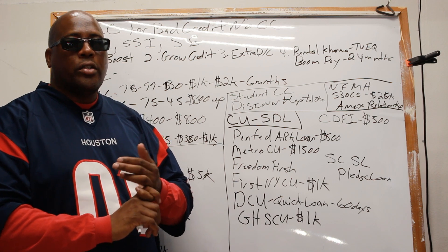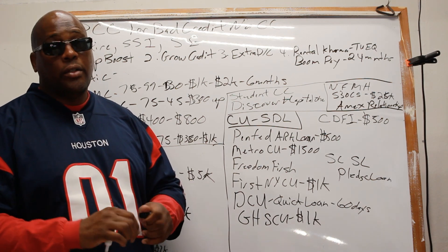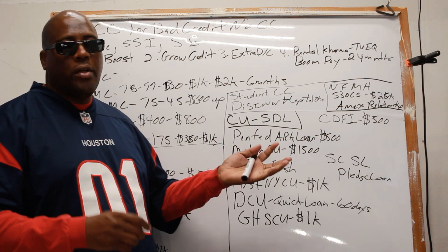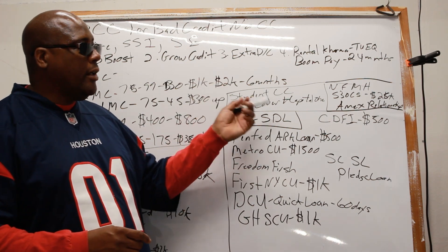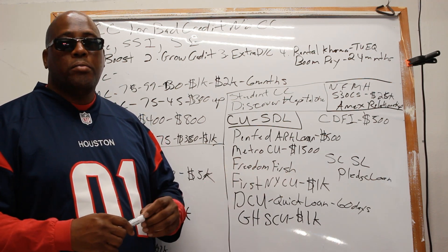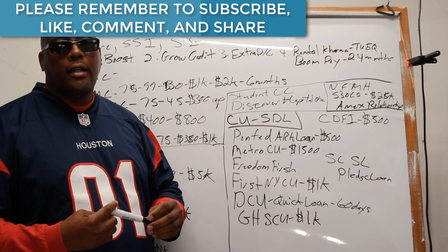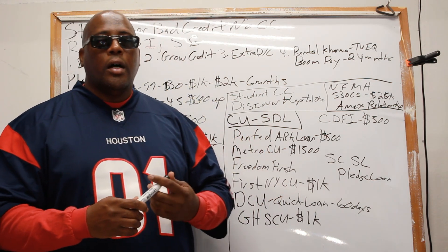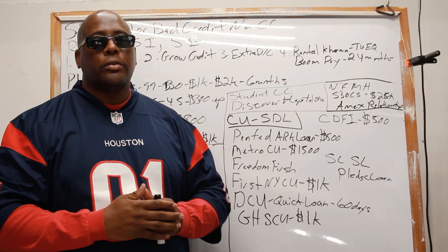Also make sure that when applying you include all household income — not just yours unless you're the only one in the household. Don't put false information on credit applications, but answer the questions as asked. If they ask for total household income, include any assets generating income. This is Houston with Three-Way Funding. Welcome to those just finding the channel — please subscribe — and for those always supporting me, as always, salute.